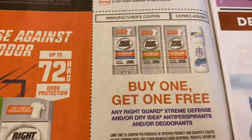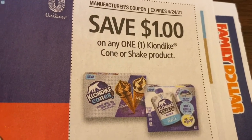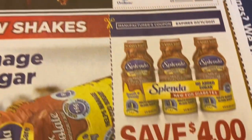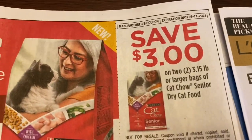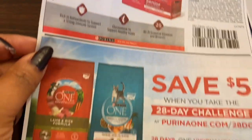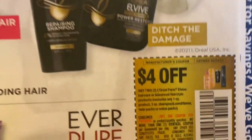We've got three dollars off Shorts Golf hair color, another coupon for buy one get one free on the Right Guard deodorant, a one dollar coupon on the Klondike cone or shake product, and a four dollar coupon on Splenda. Then there's a three dollar coupon on two large bags of Cat Chow.